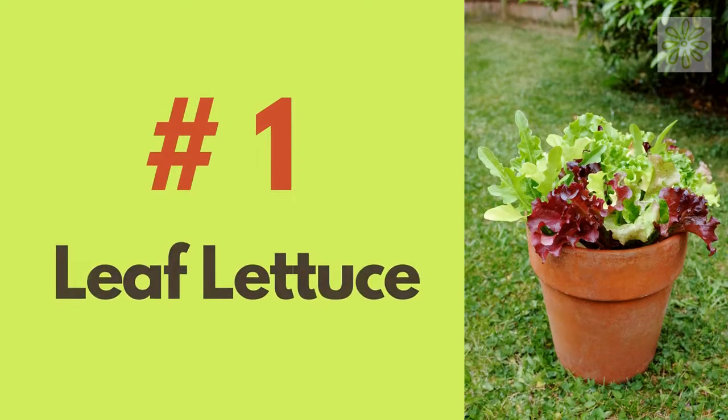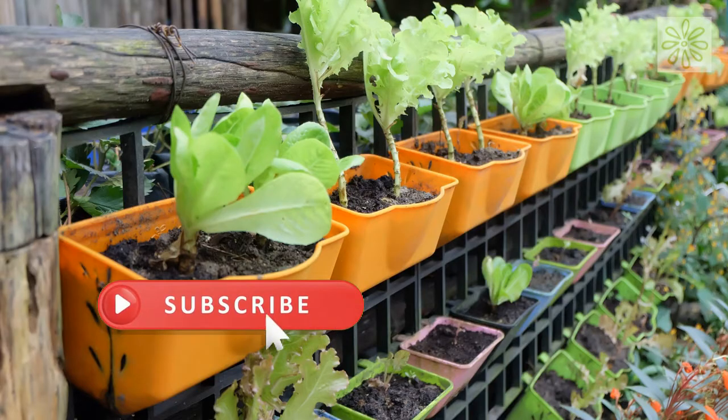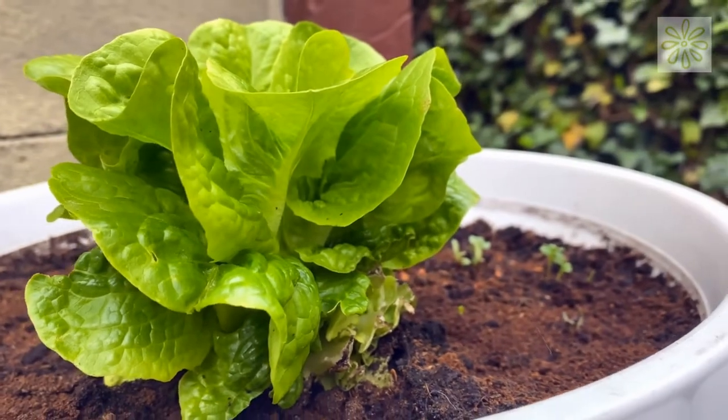Leaf Lettuce. Lettuce is a fast and easy vegetable to grow. They grow best in a container garden. If you want to have unlimited food, just pick when you need them. But make sure you do not damage its crown.